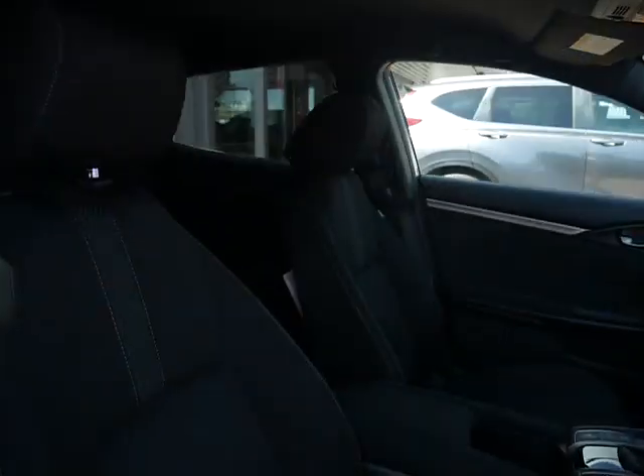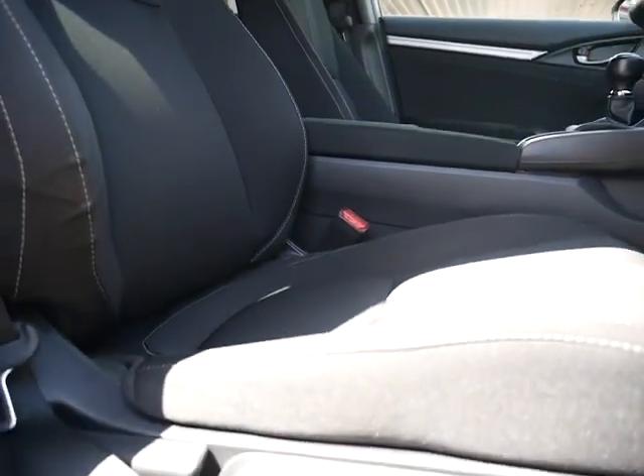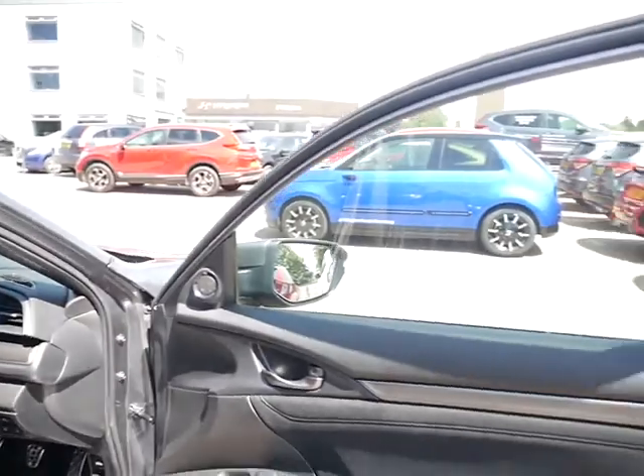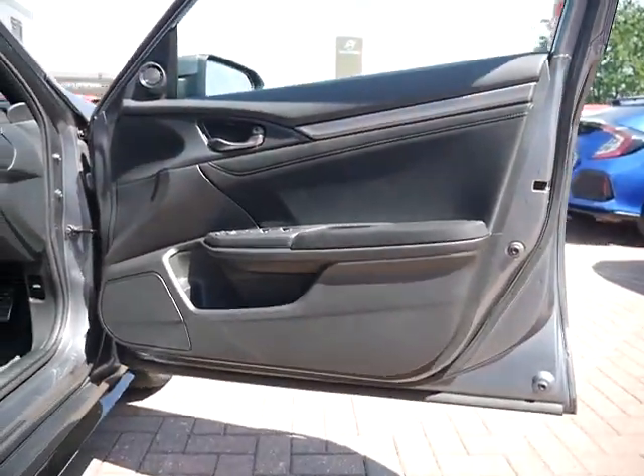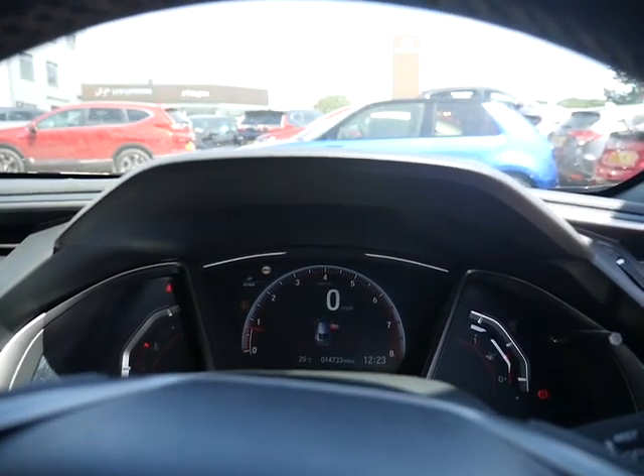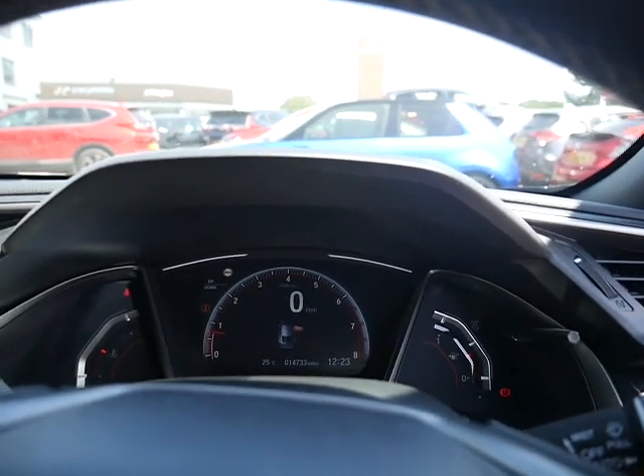On the inside, as you can see, you've got a lovely cloth interior with height adjustment on the driver's seat. The vehicle is free from any major dents or major scuffs — really nicely kept car. The mileage shows a very low 14,733 miles, and you have a very nice clear dial with a digital speedometer.